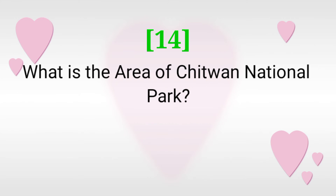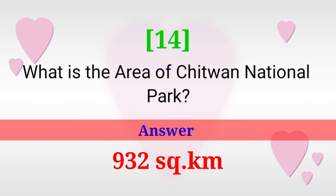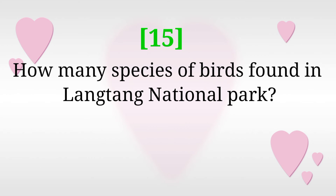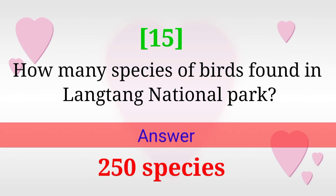What is the area of Chitwan National Park? Answer: 932 square kilometers. How many species of waterfowl are found in Langtang National Park? Answer: 250 species.